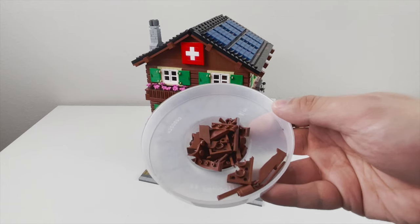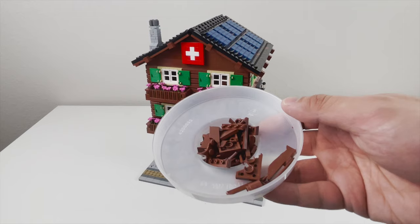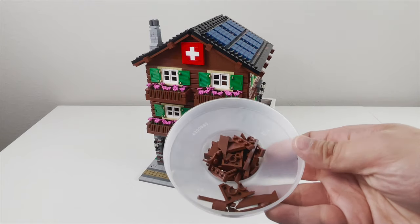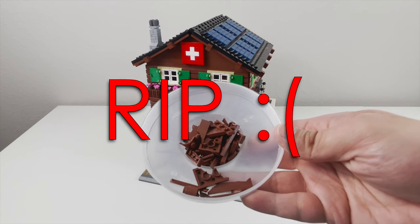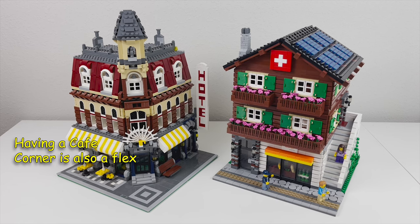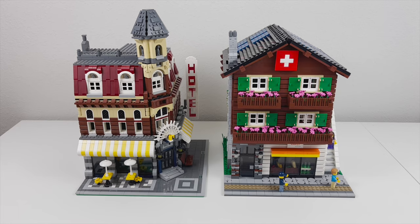Here are the reddish brown pieces that I broke. If you guys aren't aware, reddish brown pieces are notoriously brittle, so I broke a few of them during this build — so pay your respects. And finally, here's a comparison of my Swiss Chalet build with the Cafe Corner modular from LEGO. My build is slightly bigger but it pretty much matches with the LEGO modular scale-wise.